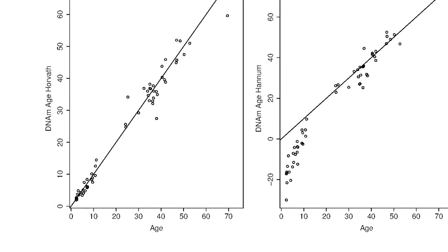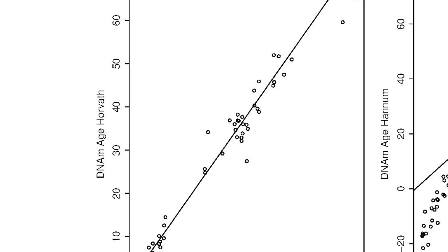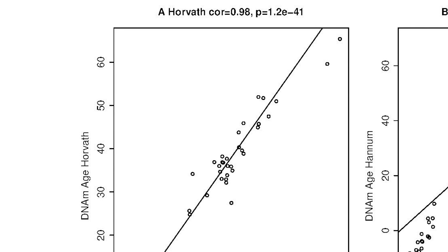If you measure the epigenetic changes in a person, you can predict their chronological age. What you see is that there are individuals that don't fall on the straight line — they are either above it or below it. The hypothesis is that those are people who are biologically aging at a different rate, because they're not on the chronological age line.